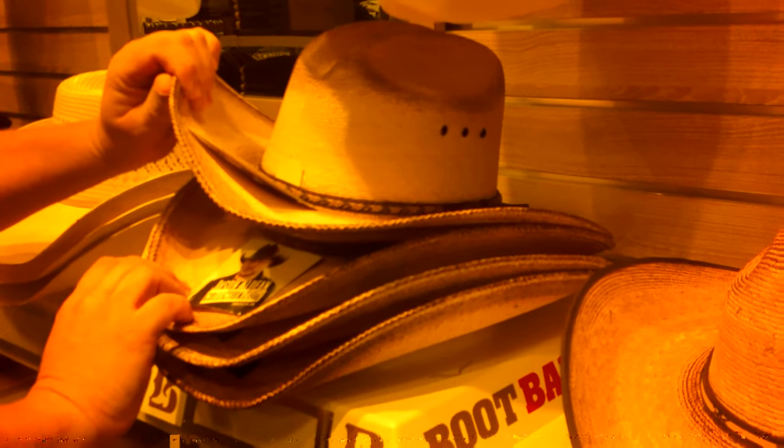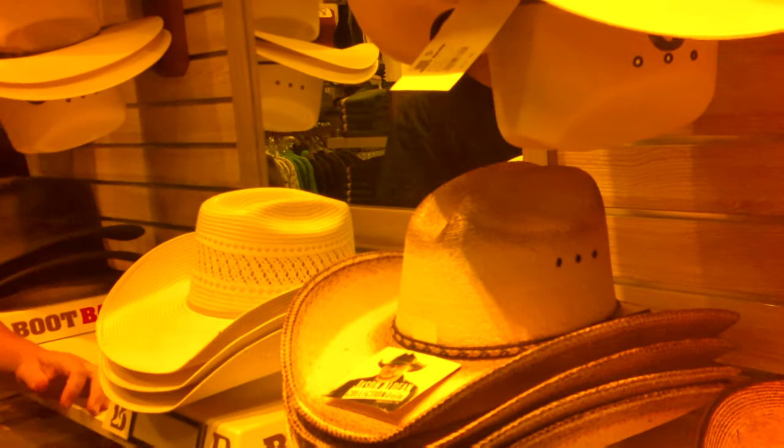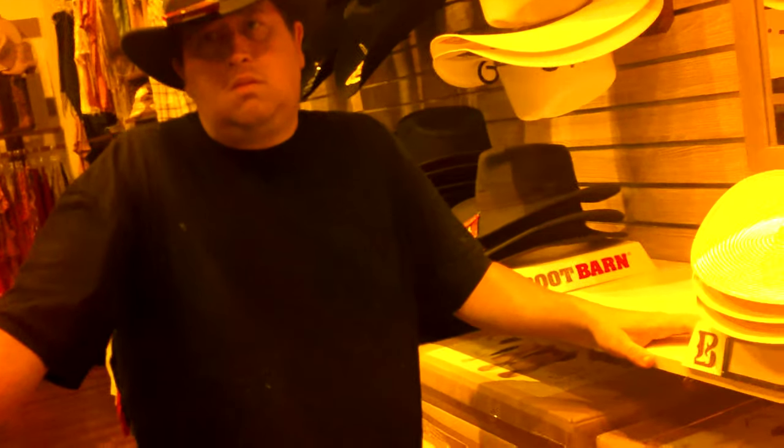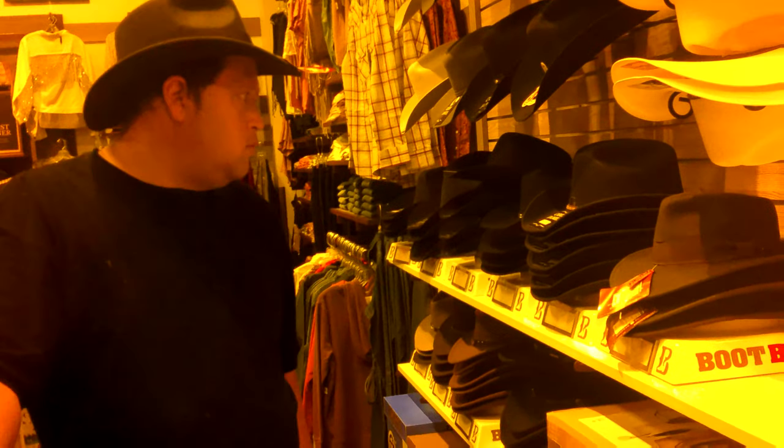I think this one would look nice but might be a little too much for the desert. Yeah, the toasted palms — the venting on those isn't as open as most of the other ones, so you don't get the airflow you'd get with a regular straw hat with larger venting. I think I kind of found my hat.